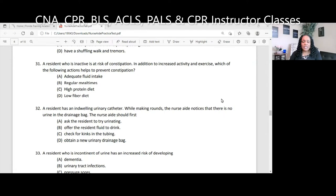Question 32. A resident has an indwelling urinary catheter. While making rounds, the nurse aide notices that there is no urine in the drainage bag. The nurse aide should first... Indwelling means it's hanging around; it can be in place up to 30 days. Sometimes we put that in preoperatively so when a person has anesthesia they don't have to worry about complications from retaining urine, and we may keep that in for a few days post-op. Sometimes the patient may have a bad bed sore, and we can't risk that bed sore continually getting wet because they're incontinent of urine, so we may put a urinary catheter in. So this person has a tube draining their urine, and now you're checking the bag and there is no urine in the bag. What should you do? A, ask the resident to try urinating; B, offer the resident fluid to drink; C, check for kinks in the tubing; D, obtain a new urinary drainage bag.